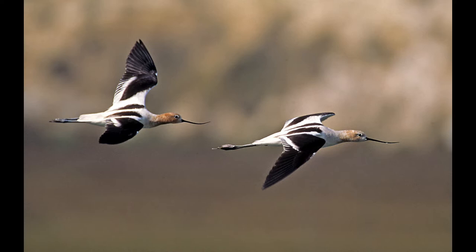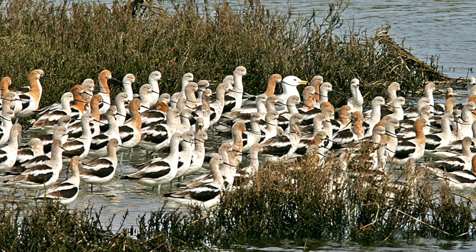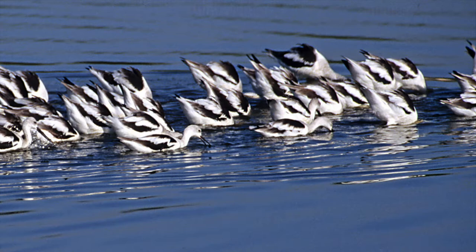Here's a bunch of them getting ready to fish — some have the gray head and gray neck, and some have already turned to full breeding plumage with the rufous color. They'll go out in a group and try to stir up as much as they can to feed everybody.